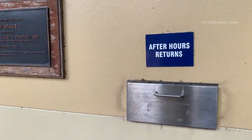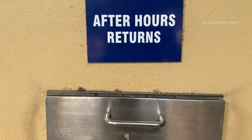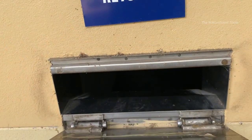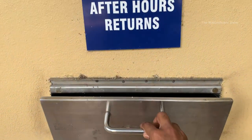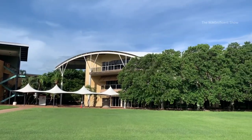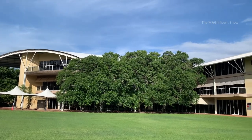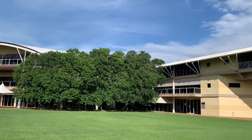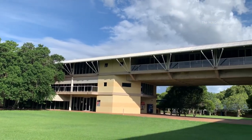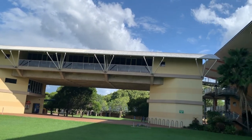The special thing about this library is that we can return books at any time — we just need to put the books here and they will be collected by the staff. There is an overhead walkway going from the library building to this next one, and this building right here is the building of lecture halls.